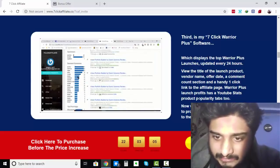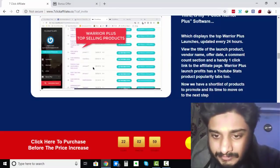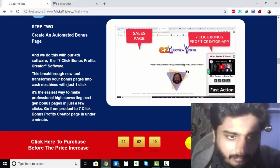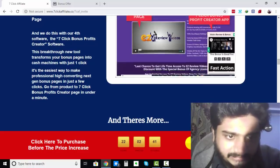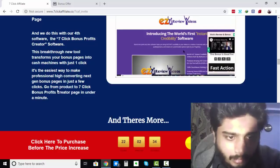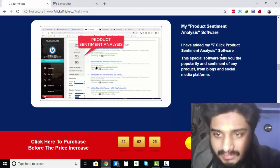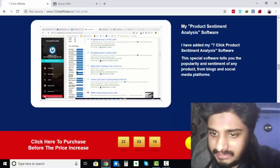Warrior Plus Launch Profits has a YouTube Stats product popularity tab too. Now we have a shortlist of products to promote, and it's time to move on to Step Number 2: Create an Automated Bonus Page. We do this with the fourth software, the 7-Click Bonus Profits Creator Software. This breakthrough tool transforms your bonus pages into cash machines with just one click — the easiest way to make professional, high-converting bonus pages in just a few clicks. There's also a Product Sentiment Analysis Software that tells you the popularity and sentiment of any product from blogs and social media platforms.